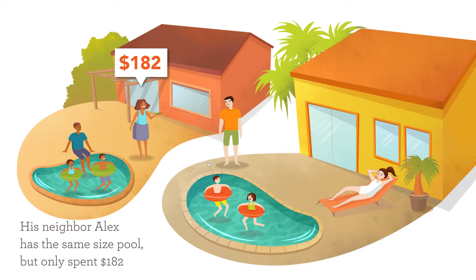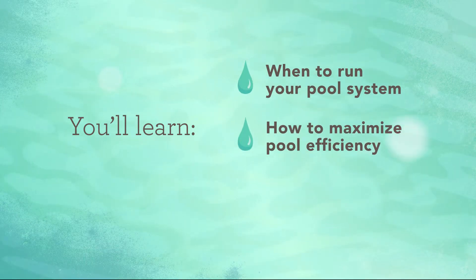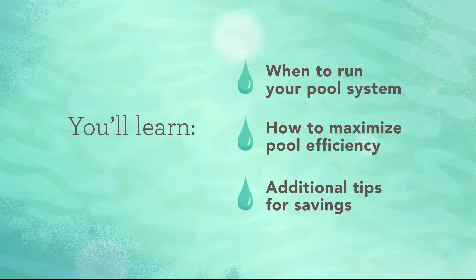Don't drown in high pool costs. With just a few changes, you can start saving money today. In this video, you'll learn when to run your pool system, how to maximize pump and filter efficiency, and additional tips for extra savings.